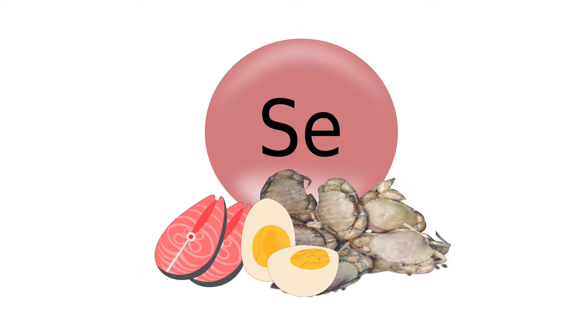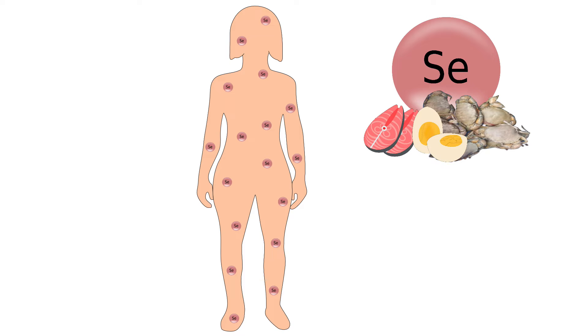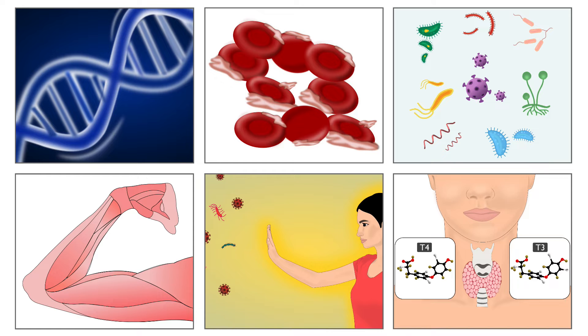Selenium is a micronutrient found in most foods. It is an essential component of enzymes. Our body uses selenium to produce selenoproteins, which are required to carry out different functions in our body.